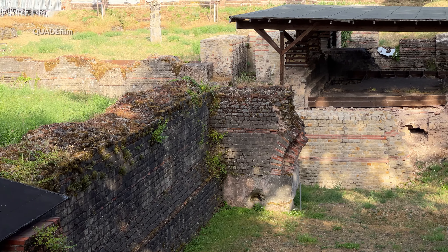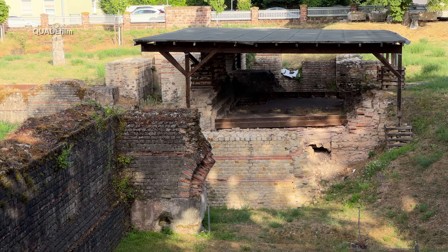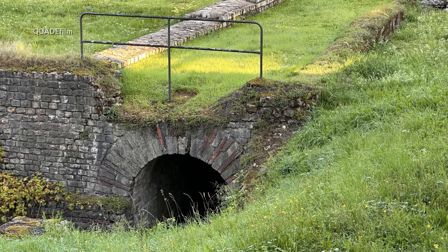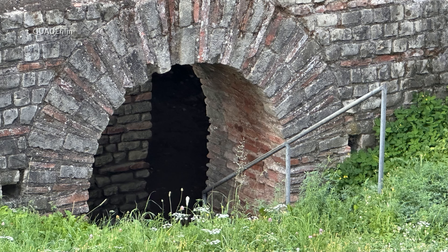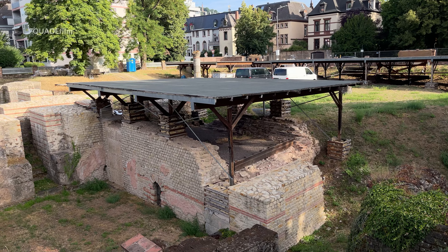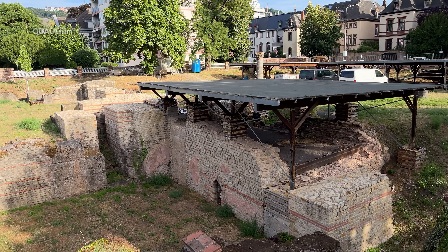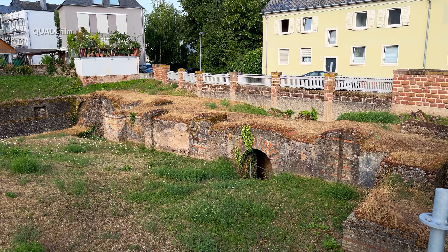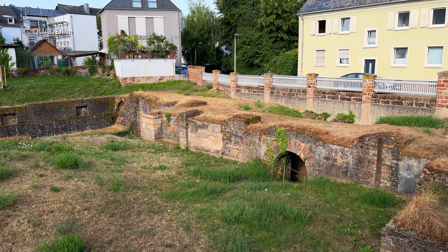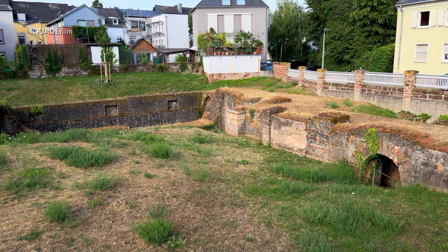Seit dem 23. Juli 2015 ist die Anlage wieder für Besucher geöffnet. Mit Hilfe eines neu angelegten Stegs ist eine Besichtigung seitdem wieder möglich. Der Startpunkt zur Begehung der Therme liegt am Beginn der Friedrich-Wilhelm-Straße. Die Anlage ist ohne Eintritt zugänglich, und der Steg ist mit Infotafeln ausgestattet.